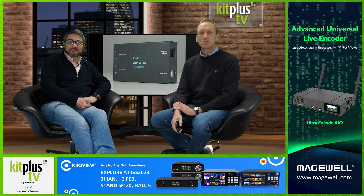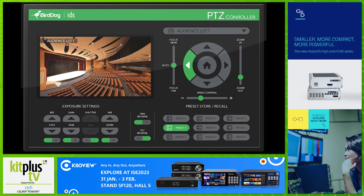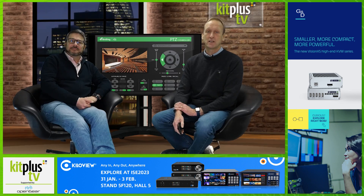Next up is Densitron, who will be featured on the BirdDog stand at the show, where they will showcase the recently announced integration of its acclaimed IDS control system with a full range of BirdDog cameras. Available through the IDS software, the integration provides an easy-to-use interface that allows camera operators to adjust primary settings, such as position, location and preset store and recall. You can find them in Hall 5, Stand C375.